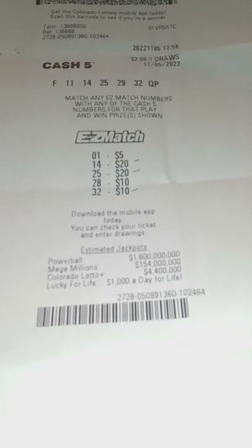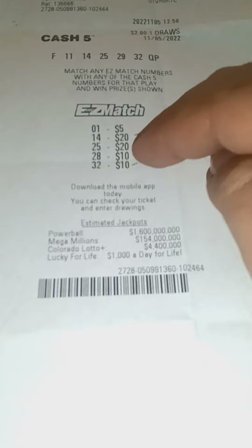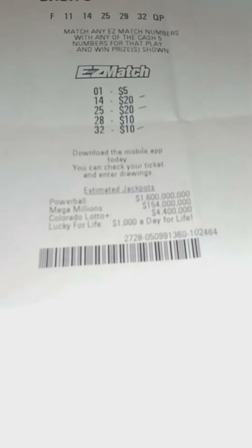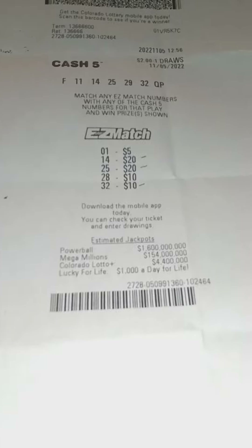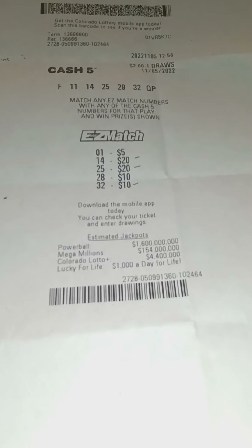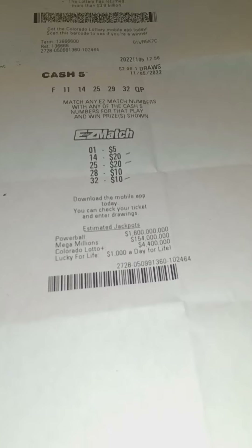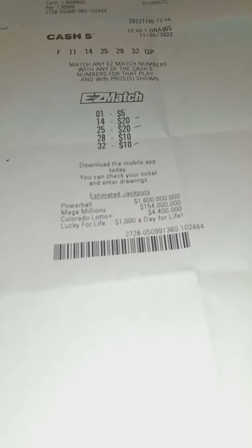The premise is simple: match any of these numbers to any of these numbers, win the prize next to that number. As you can see, I matched three numbers — 14, 25, and 32 — for a grand total of $50. It's the second highest amount I've ever won on any Cash Five ticket, and it's certainly the most I've ever won on Easy Match. Odds of hitting $50 on the Easy Match, by the way: 1 in 2,800. So definitely not easy to do.